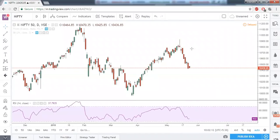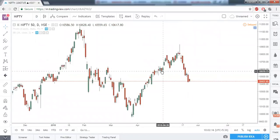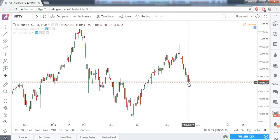Good morning everyone and welcome to today's market commentary. As thought earlier, this double top pattern gave us the first target, and it hit the low of 10,417.8 yesterday.